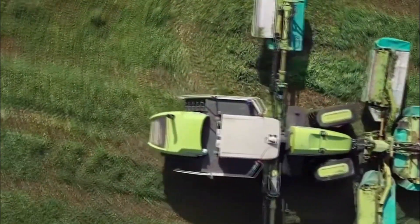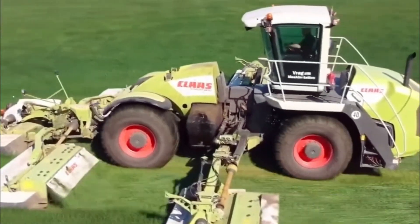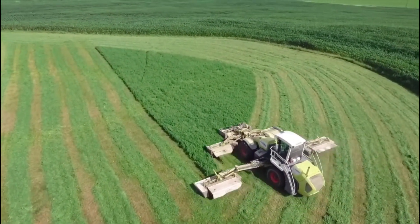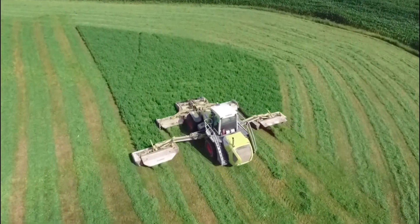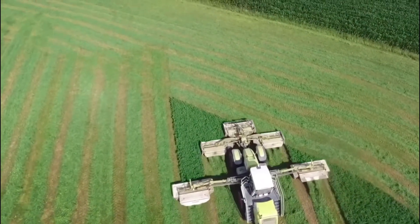Equipped with advanced features like GPS guidance and automated systems, the Cougar 1400 ensures precise mowing and reduced operator fatigue. Its hydraulic suspension system enables better ground contour adaptation, resulting in a clean and even cut. The mower's robust construction and high-horsepower engine guarantee durability and reliable performance, even in challenging terrains.